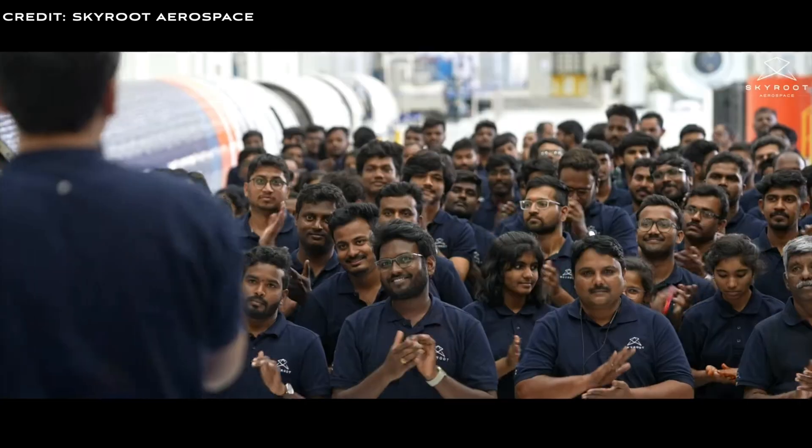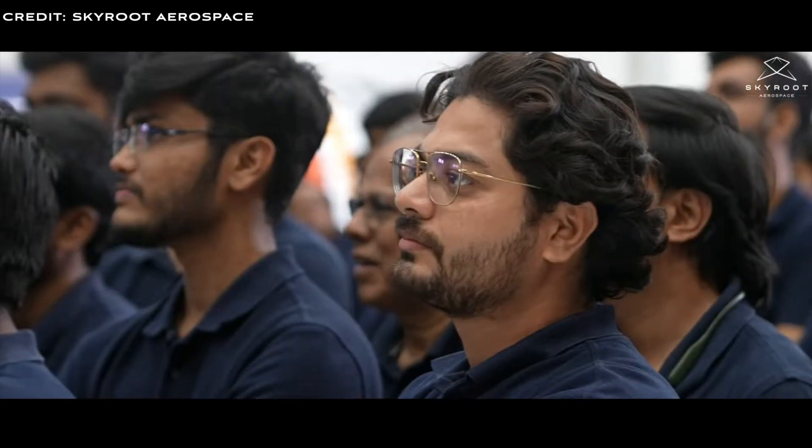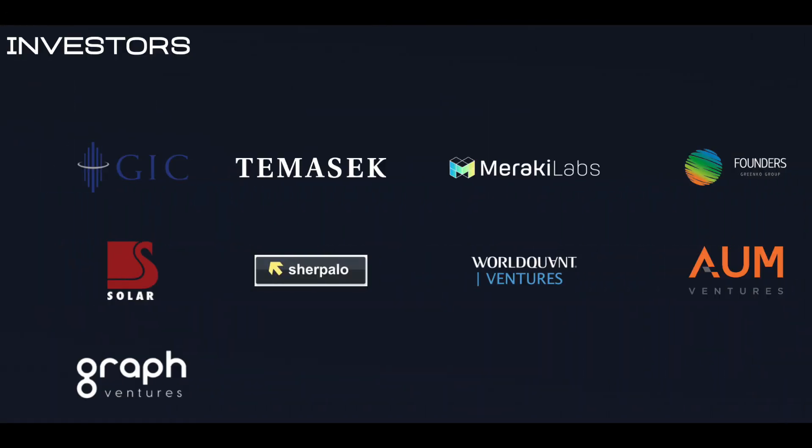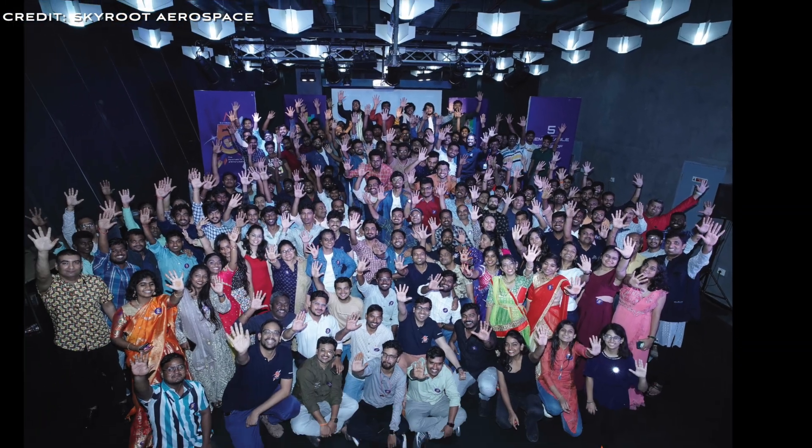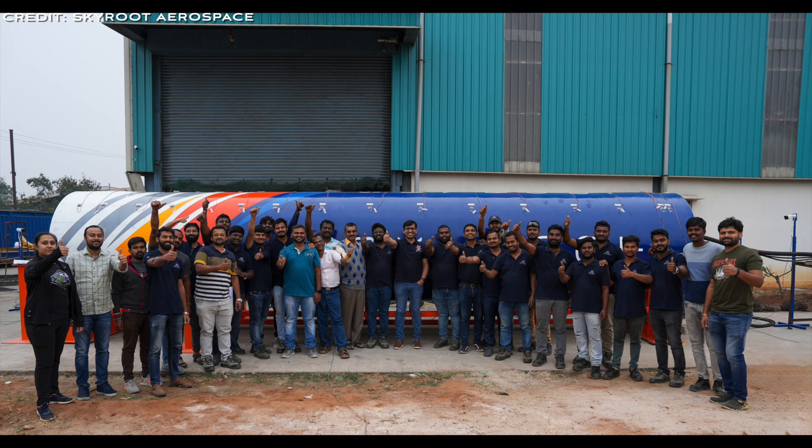The founders are former rocket engineers from ISRO, the Indian Space Research Organisation, bringing a wealth of experience to the start-up. To date, Skyroot has secured a sizeable investment totalling $95.5 million, which supports their expanding operations and workforce, now comprising over 300 employees.